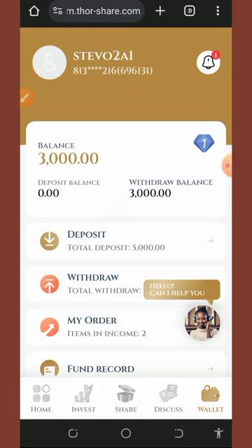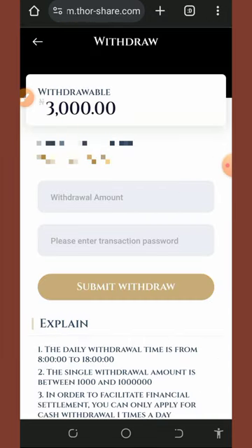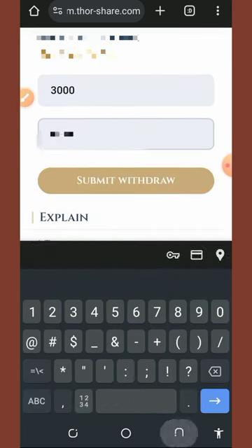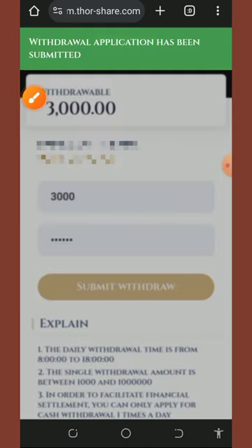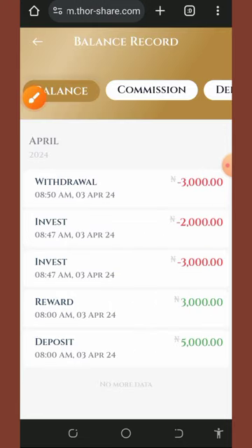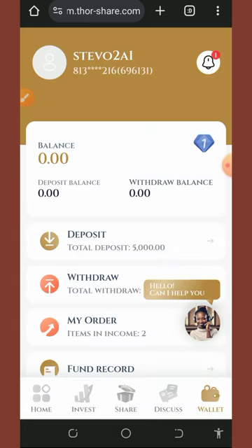With our bank account added, let's proceed with the withdrawal. Tap the withdrawal button, enter the amount — we're withdrawing 3,000 naira — then enter your transaction password and tap 'submit withdrawal.' Once submitted, it says 'withdrawal has been submitted.' Tap on fund record to see the pending withdrawal of 3,000 naira, and wait to receive the payment.